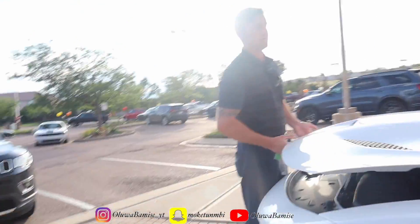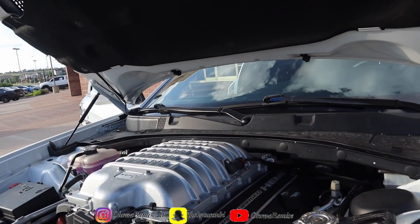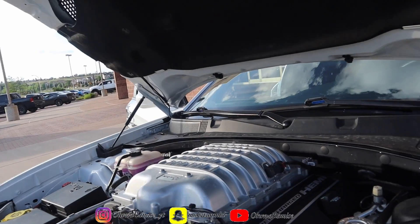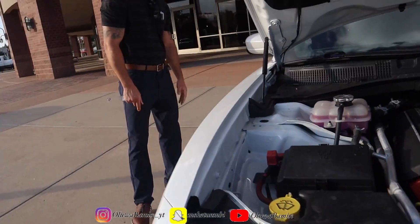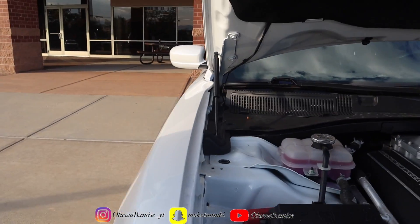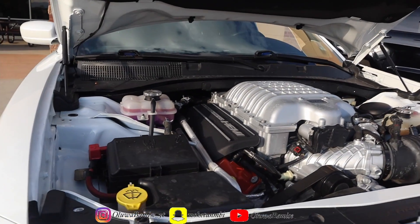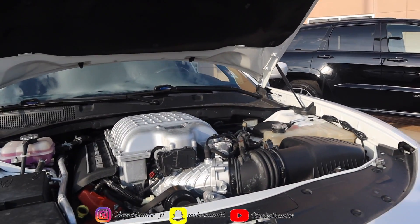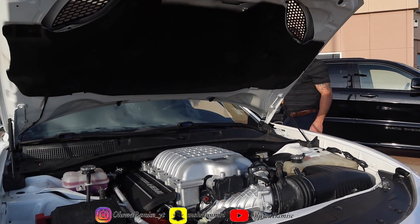707 horsepower, 6.2 underneath there. I just popped the hood - big 6.2 in there. 707 horses. It's the same engine as the TRX truck. Y'all got a TRX? Yeah, it's nice. The TRX has the Hellcat motor in it - it has Baja mode, launch mode.